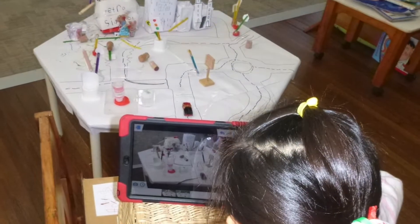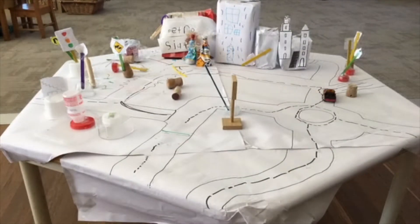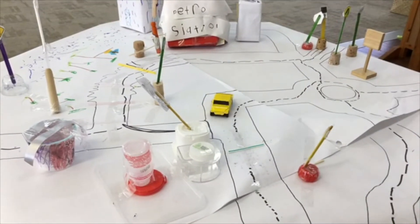To extend on the learning, we introduced technology by using the iPad to create stop-motion clips so we could show the cars and people moving around safely. The children created some amazing road safety animations.